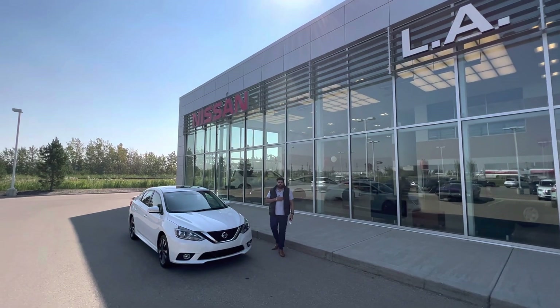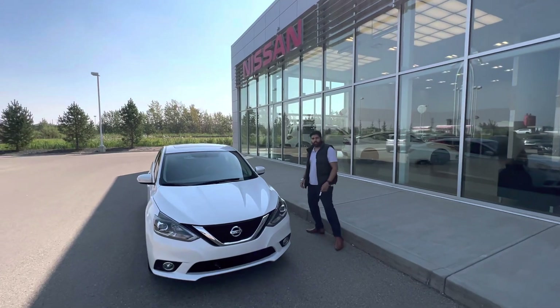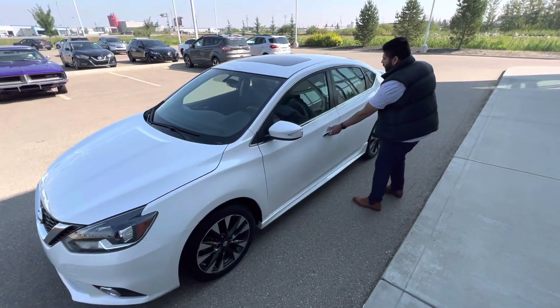Hey, welcome to All the Nissan. This is Jeg here. We've got our 2016 Sentra with about 30,000 kilometers on it. A beautiful car — it has Continental tires on it, nice rims. Let's go with the car.